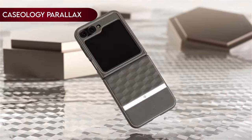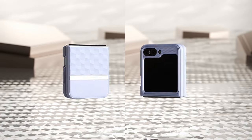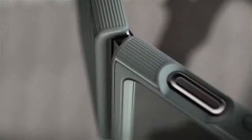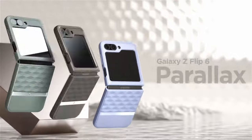Number 6: Caseology Parallax. The Caseology Parallax stands out as a sleek and functional case, recognized as an official partner of Samsung through its affiliation with Spigen/Caseology. Its slim profile incorporates a 3D design that not only enhances ergonomics but also features a built-in textured TPU grip along all edges.